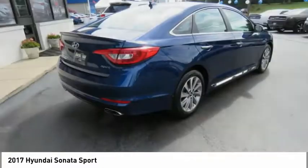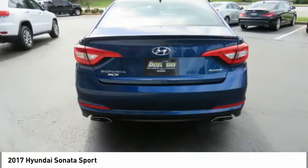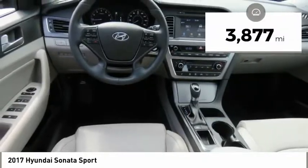Don't forget the exterior corrosion protection — a 14-step roto-dip system that provides unmatched protection for your Sonata — and it is priced below $20,000. This vehicle has less than 4,000 miles.